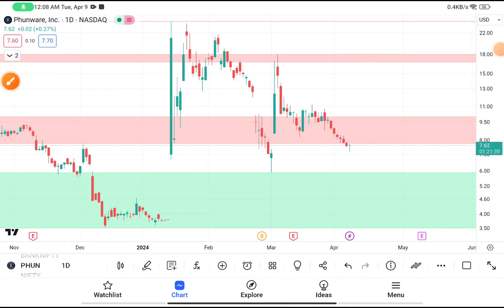Today in this video we are going to do a quick technical analysis on PHUN stock. Before starting, I want to tell you about a WhatsApp or Telegram channel where I post regular market updates. If you haven't joined, the link will be given in the description box.